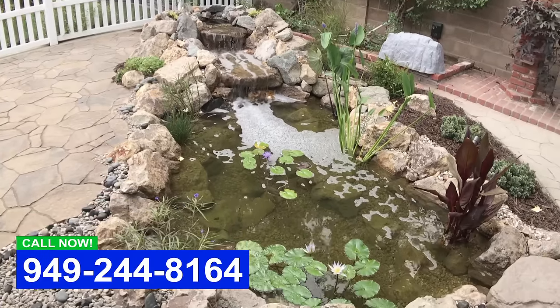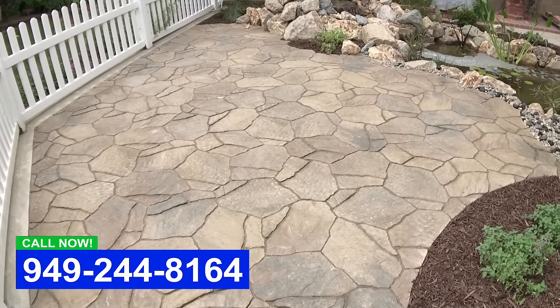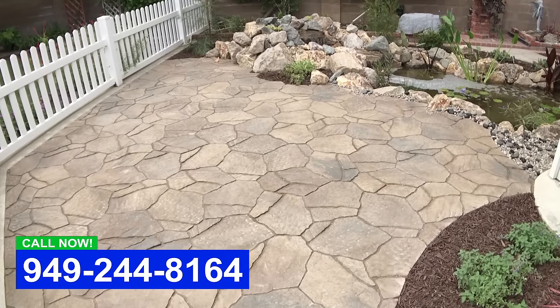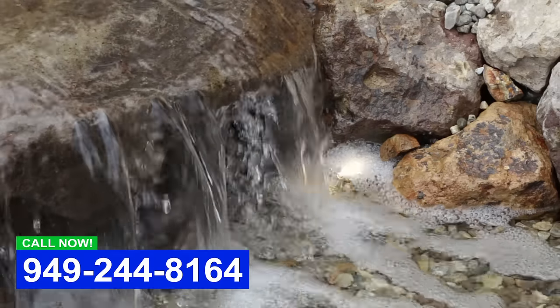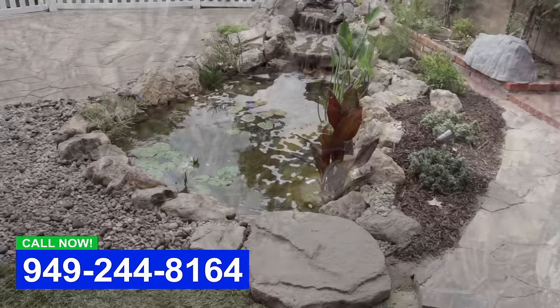We use the Mega R Bell patio slabs for this project just to give a natural flagstone look with the durability of a concrete product. We also added lighting features, accent lights for the pond, and then also around the various areas of the landscape.